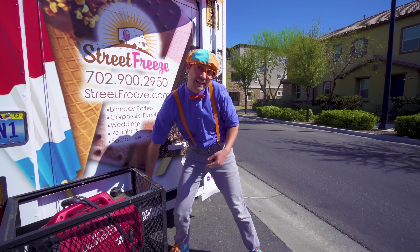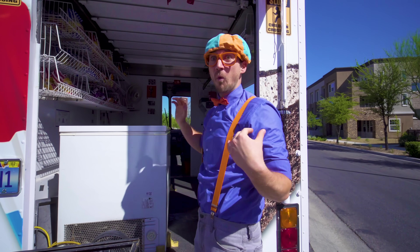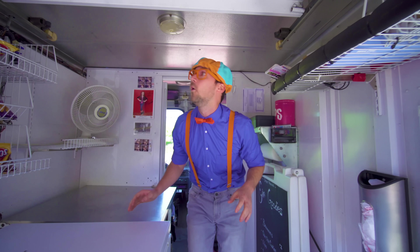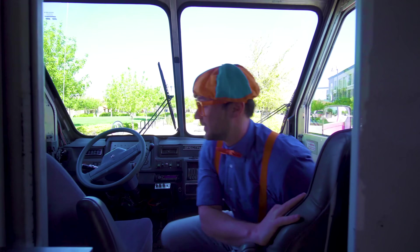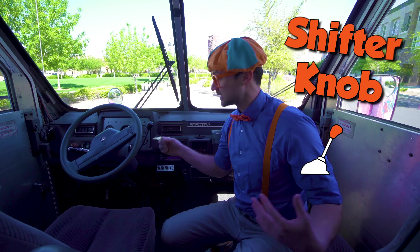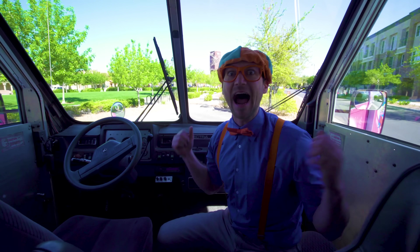Let's hop in the back and serve some ice cream! Whoa, the inside of an ice cream truck! This is where the driver of the ice cream truck sits - it's just like a normal vehicle! A steering wheel, a shifter knob, a set of keys! But we're not here for driving - we're here for ice cream!